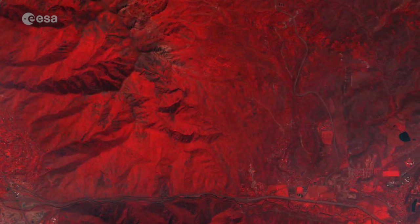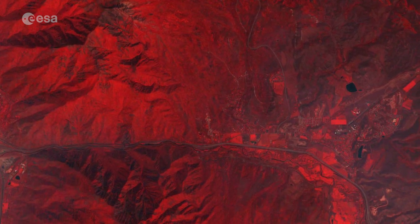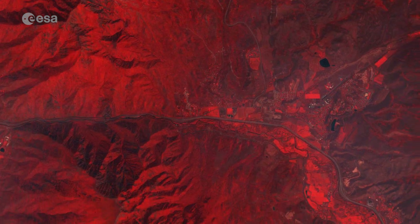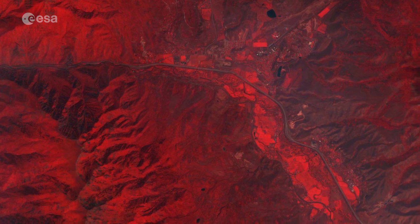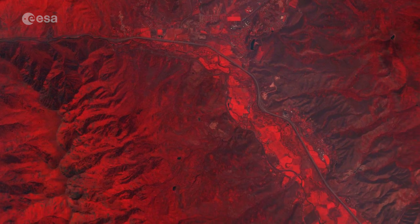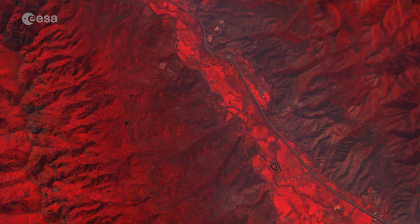The mountains and several parks appear in varying shades of red, owing to this false colour band combination. This indicates how sensitive the multispectral instrument on Sentinel-2A is to differences in chlorophyll content, providing key information on vegetation health.